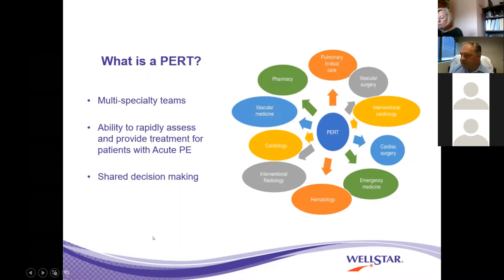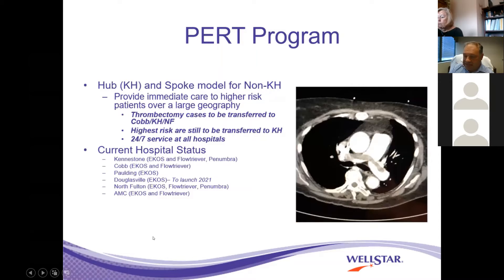The PERT program is not a cath lab project. It's not a pulmonary project. It is a WellSTAR project. We talk about multiple teams in collaboration. Similar to our shock program, we now have a spoke-hub model treatment. We want to treat our patients at every hospital the same as they are treated at Kenistone. All these hospitals are going to have access to the pulmonary embolism response team, and we're going to have an integrated, seamless system.